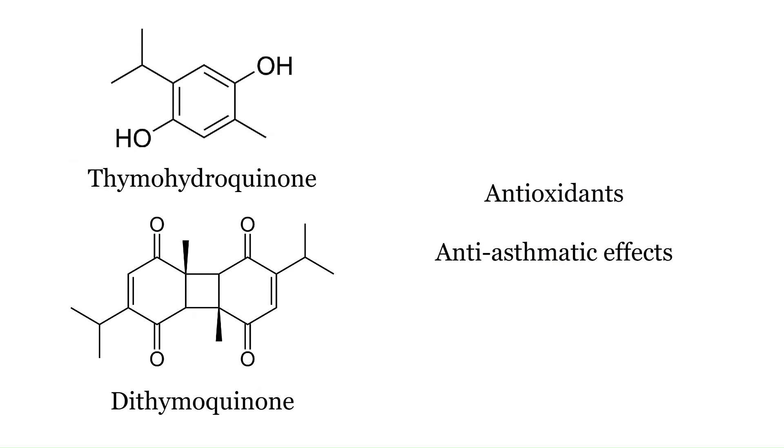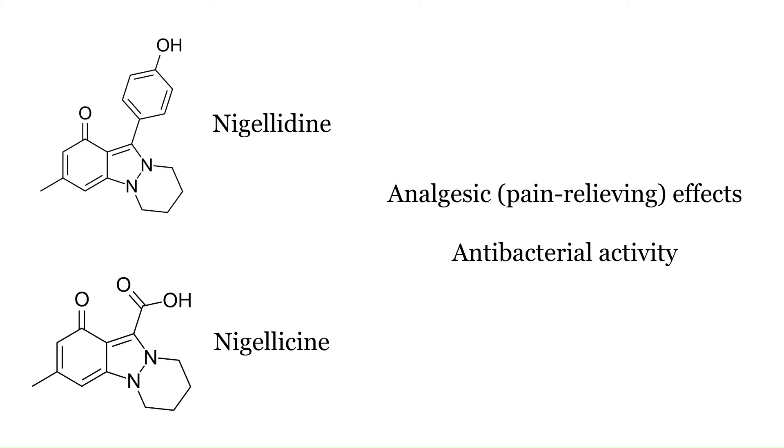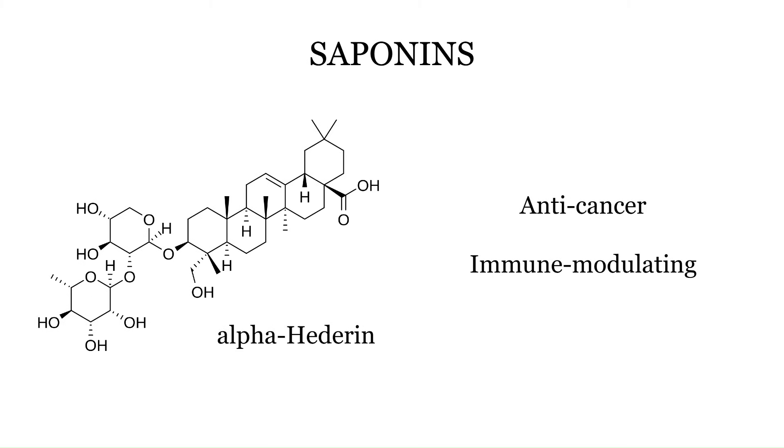There are other interesting compounds in black seed as well, like thymohydroquinone and dithymoquinone. These are chemical relatives of thymoquinone, also present in small quantities, contributing to the antioxidant activity, and historically used for anti-asthmatic effects. There are alkaloids like nigeladine and nigelacine, which have analgesic or pain-relieving effects and antibacterial activity. Also saponins like alpha-hederin — these aren't found much in the oil but are present in extracts. Alpha-hederin has shown anti-cancer and immune-modulating potential, at least in preclinical studies, so not yet in actual humans.